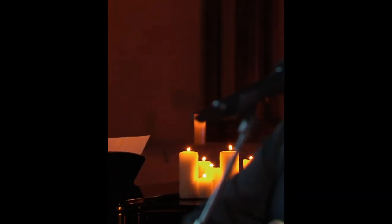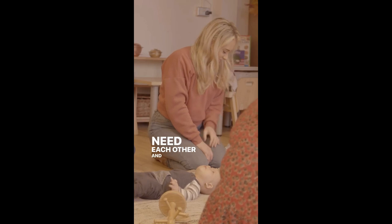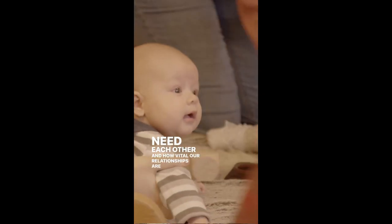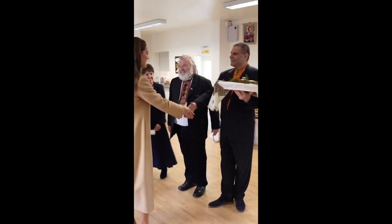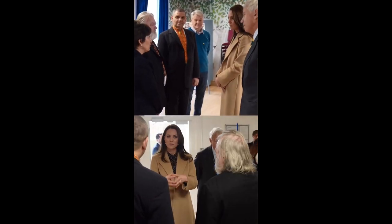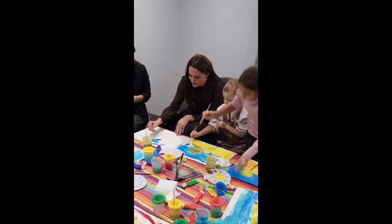The carol service will honor and highlight the happiness that human connection can bring, establishing friendships and fostering communities, leaving a legacy of modesty and compassion, as well as offering solace and consolation in tough or sad circumstances. In order to reach individuals of all religions and no faith, the service will incorporate both traditional and modern components, according to Kensington Palace. Thanks for watching this video.